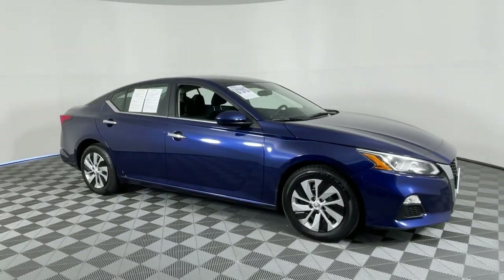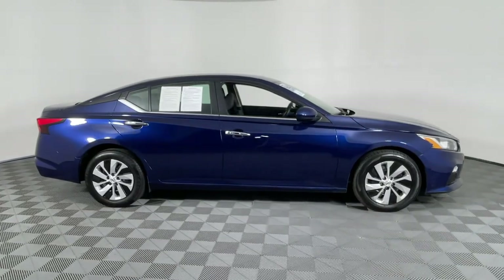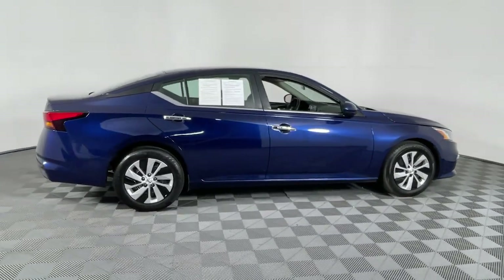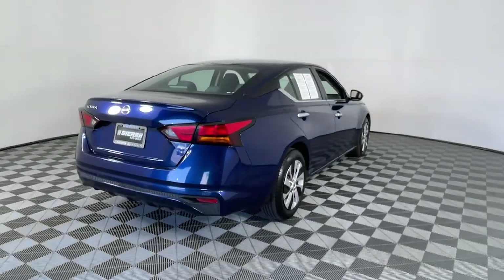Can you see yourself in the 2021 Nissan Altima? With less than 80,000 miles on the odometer, this vehicle provides excellent value. Take a closer look at this sporty and practical Altima.